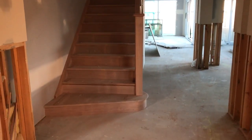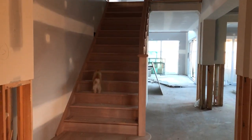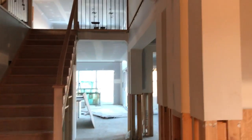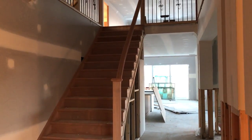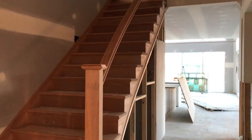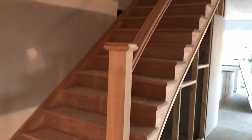Hey guys, back with a little update — look what we have! They've started to put the stairs in. Georgie loves them! From the very start of this process I've been most excited for the staircase to go in, and I'm so happy with it. This is all going to be painted obviously — it's not going to be left wooden.